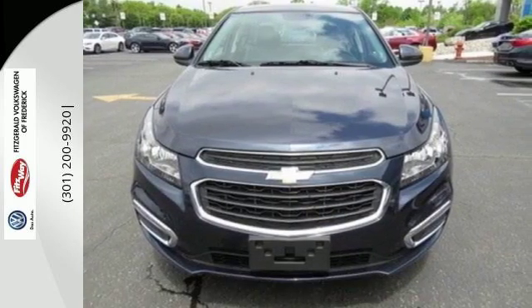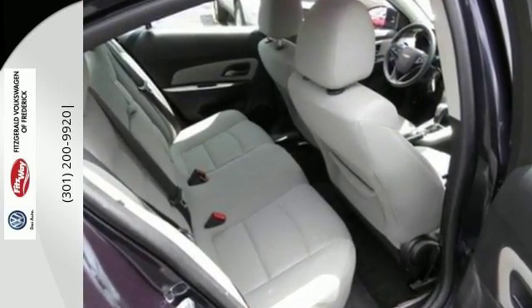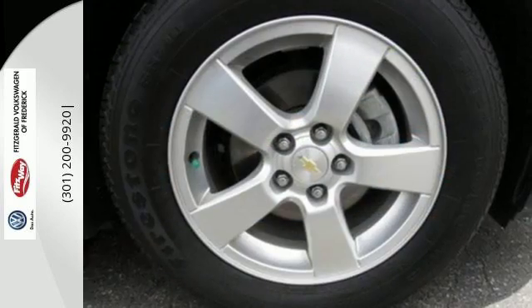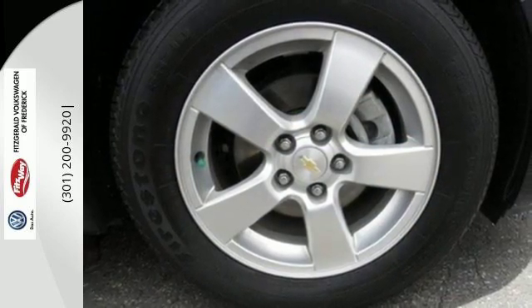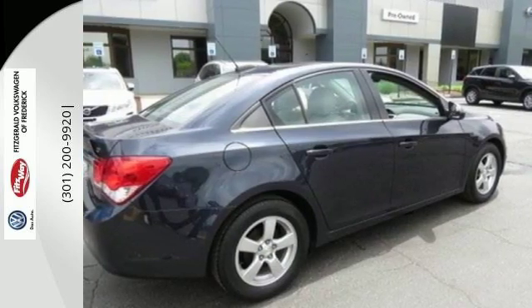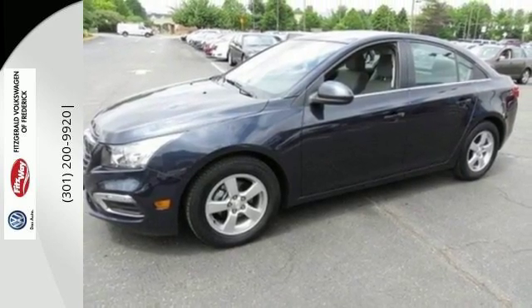With everything you need — from supportive and comfortable seats and Stabilitrack to keep you steady on the road, to an Ecotech engine and 6-speed transmission with sequential sport shift to get you there with power — this vehicle offers a refined driving experience while remaining easy on the eyes. This midsize sedan has it all. Come take it for a spin today.